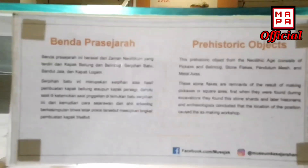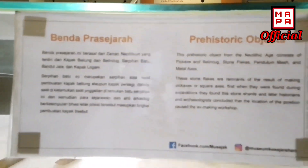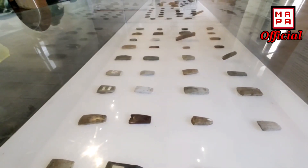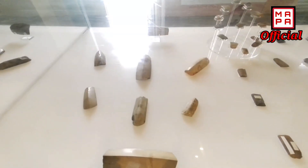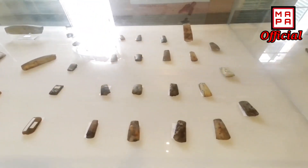Jadi pada masa kemerdekaan, Museum Oud Batavia berubah nama menjadi Museum Jakarta Lama, di bawah naungan LKI, Lembaga Kebudayaan Indonesia. Lambat laun berganti nama menjadi Museum Sejarah Jakarta, yang diresmikan pada 30 Maret 1974 oleh Gubernur DKI Jakarta saat itu, Bapak Ali Sadikin.